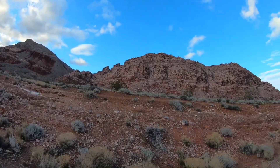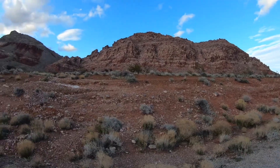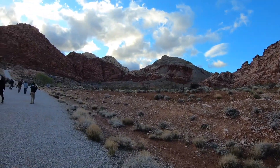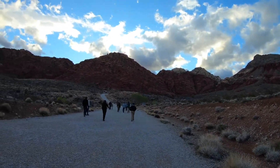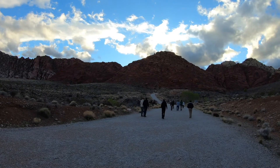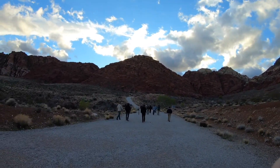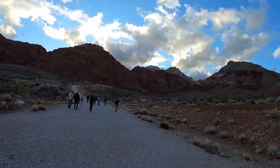These Red Rocks are all the Jurassic Aztec sandstone, which is basically fossilized sand dunes because it's a terrestrial deposit. It's oxidized, and oxidized iron is red, so it's basically tiny hematite particles that are turning that bright red color.